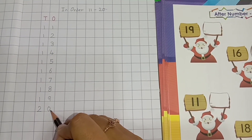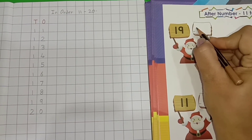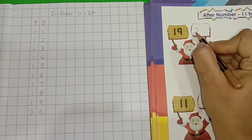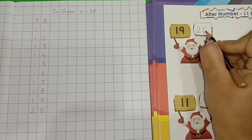So, we will write here number 20. 20, 20.